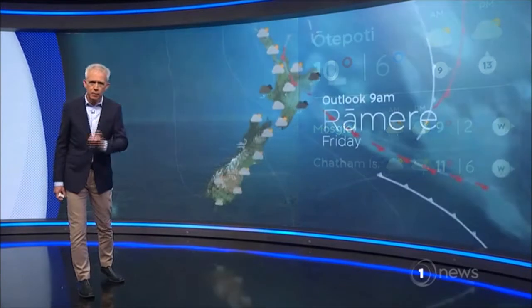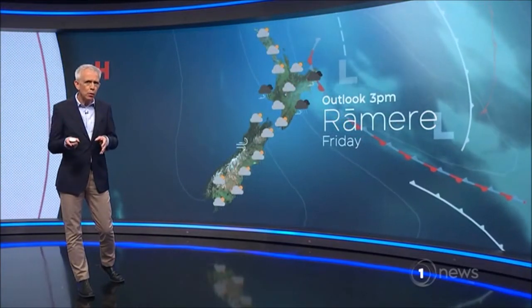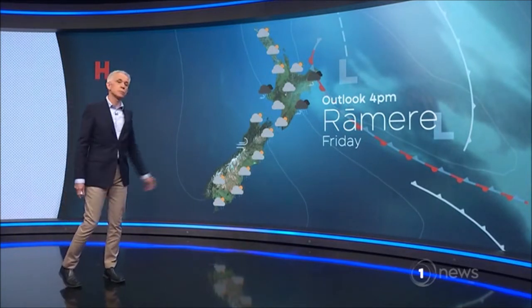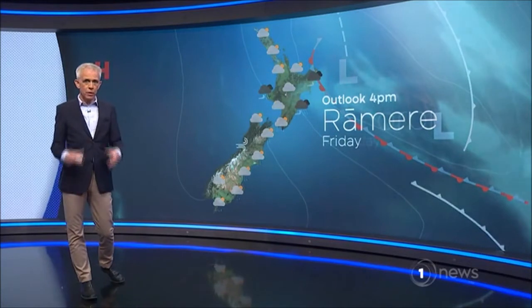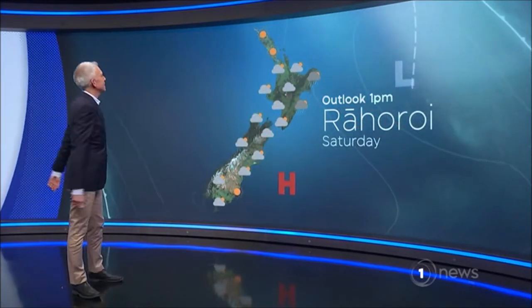He tirohanga mua. Rāmari, he ua i te raki, he tua ua i te rāwhiti. Rain further north; further south and east, you've got some showers through the course of Friday. Rāhoro, he aro paki — looking good though for Saturday.